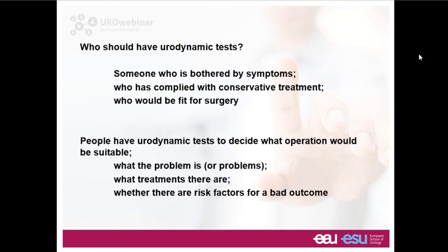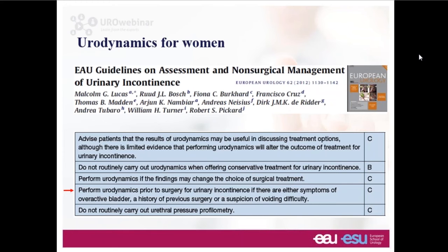An extra consideration is that we might be contemplating surgery. If this person is not medically fit for surgery, it doesn't really make sense to do a urodynamic study. The point is really to decide what operation would be suitable. We need to understand what this person's urinary tract problem is, recognize there might be several problems at the same time, and also know whether there might be a risk factor for a bad outcome — for example voiding dysfunction, where stress incontinence surgery might make things worse.